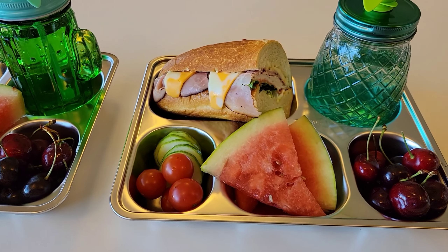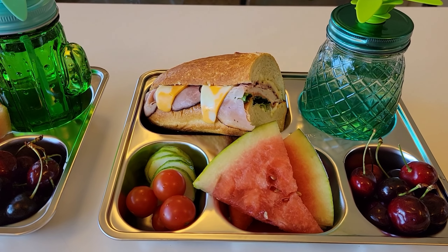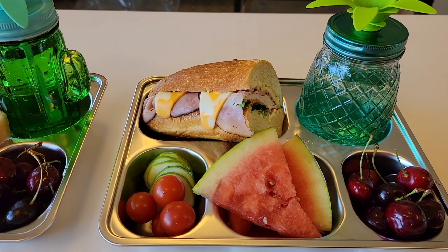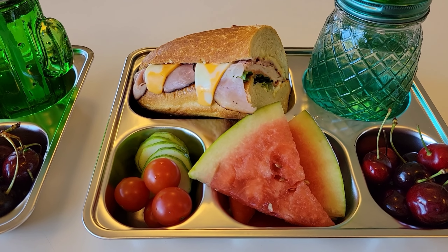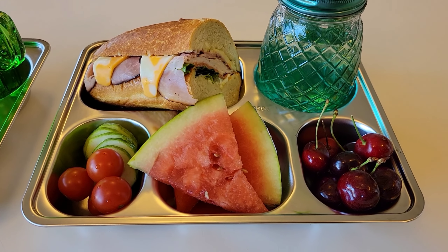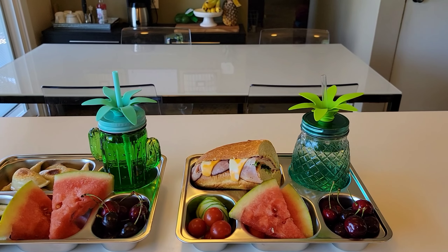Moving on to Xander, he is having a sandwich. In here is some turkey breast, ham, salami, cheese, lettuce, mustard, and mayo. He also has some sliced cucumbers with cherry tomatoes, some sliced watermelon, some cherries, and in their glasses they're having water.